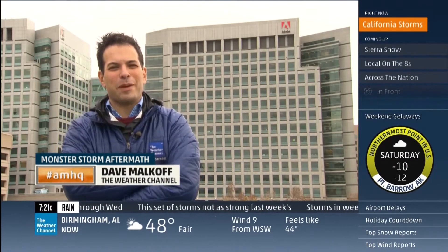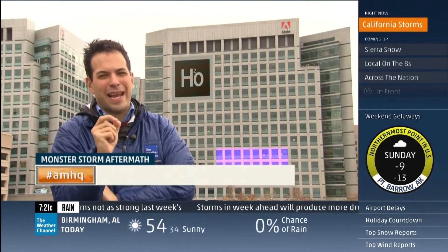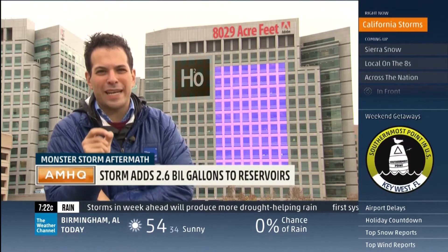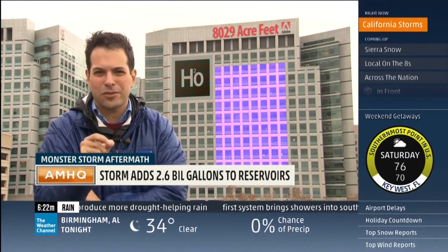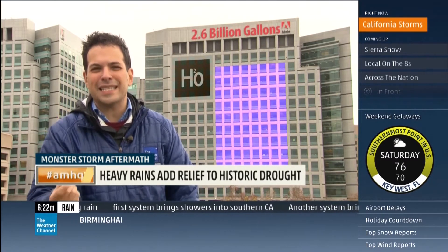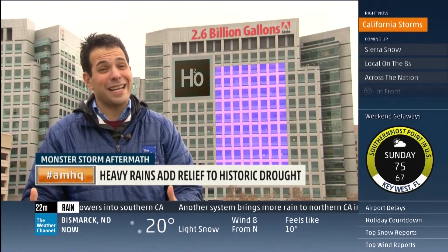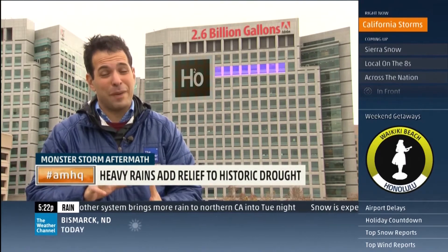Let's use the Adobe building back here to throw up a little Photoshop to demonstrate that this county alone has got 8,029 acre-feet of water in their reservoirs just from this storm. That translates to something like 2.6 billion gallons of water. Sounds like a lot, but it's actually only 5% of the county's total capacity.